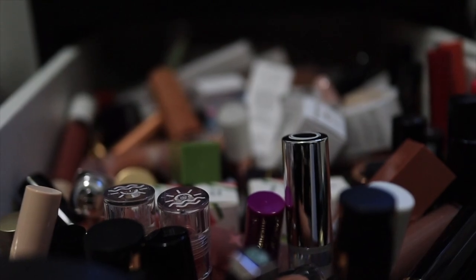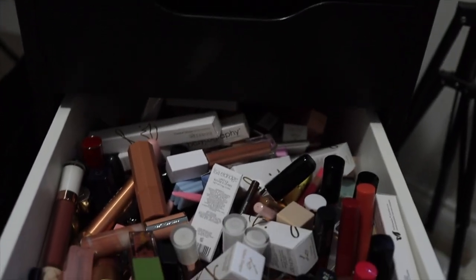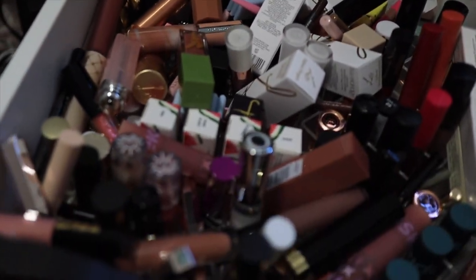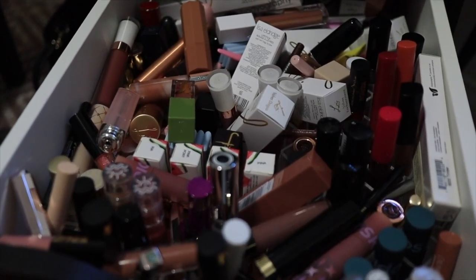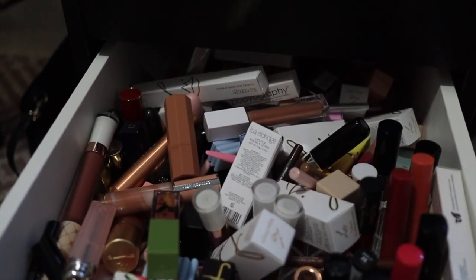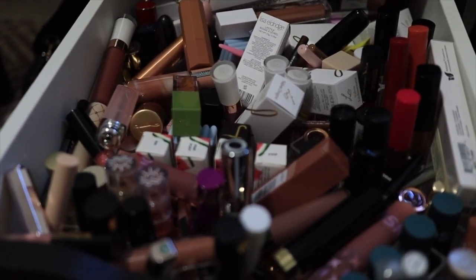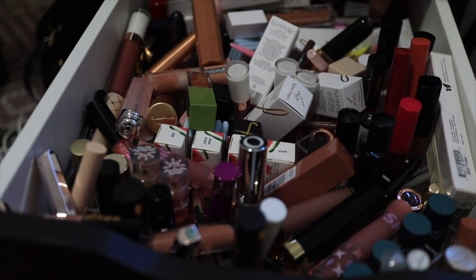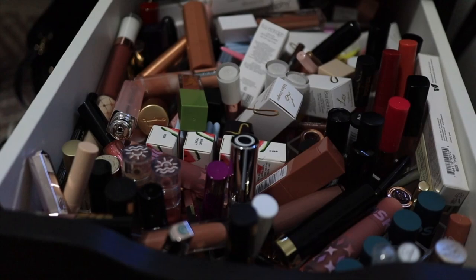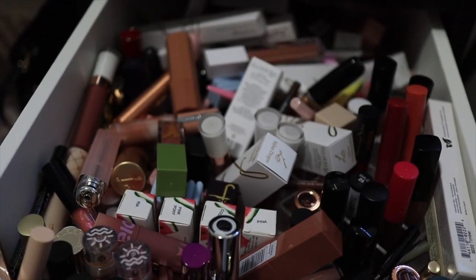What you're staring at is my lipstick drawer of doom. Let me raise my camera and show you what's going on in here — it's quite a lot. I'm going to pull everything out of this drawer and declutter and reorganize. The fun part is that there are lipstick organizers actually in here, though you really can't tell where any of them are.